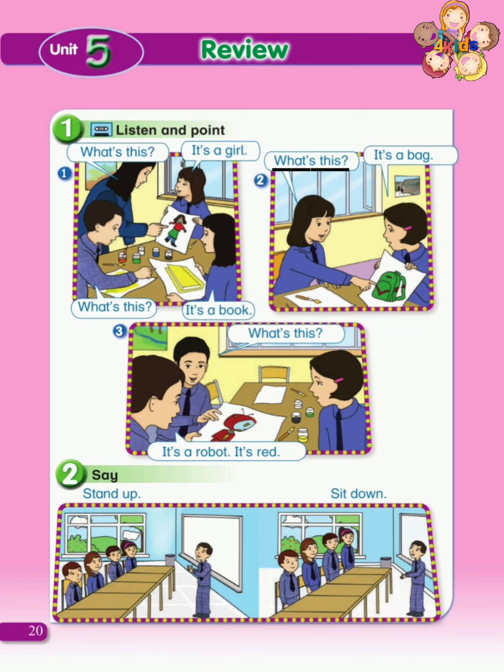What's this? ما هذا? What's — ما? This — هذا. It's a bag. إنها حقيبة. It's a bag. إنها حقيبة.